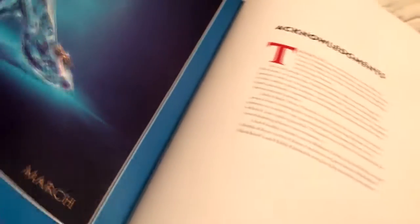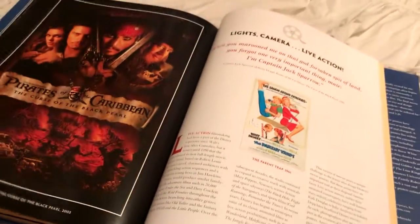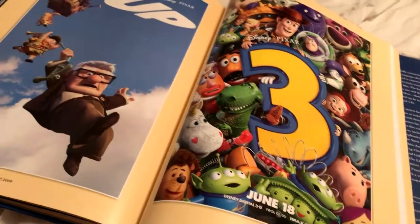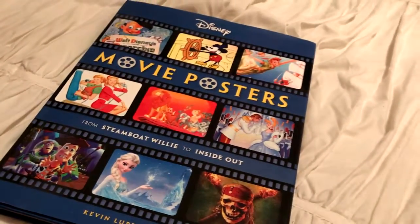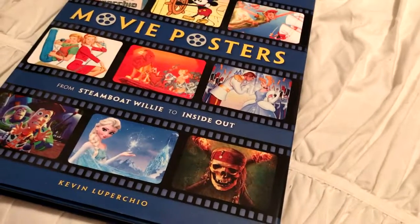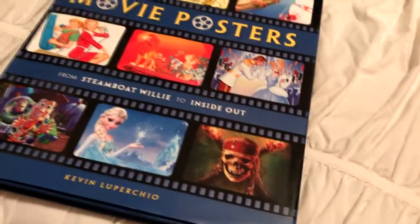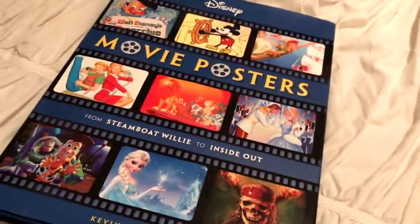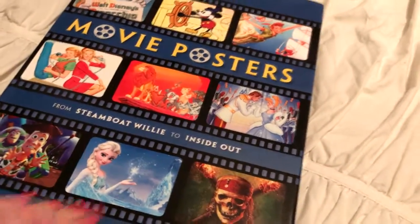I definitely recommend going and picking this up at your nearest Barnes & Noble if you have one near you. If you're lucky, check it out — or maybe on Amazon or your nearest bookstore, you never know what you can find. So yes, definitely go check it out — it's called Movie Posters by Kevin Lupercio. Sorry if I didn't pronounce that right, Kevin — but yes, check it out, it is so incredible.